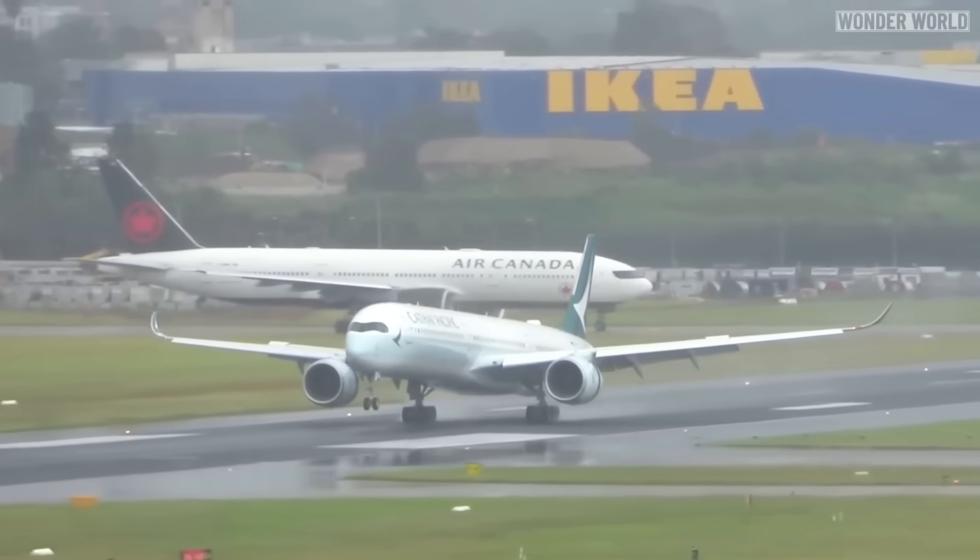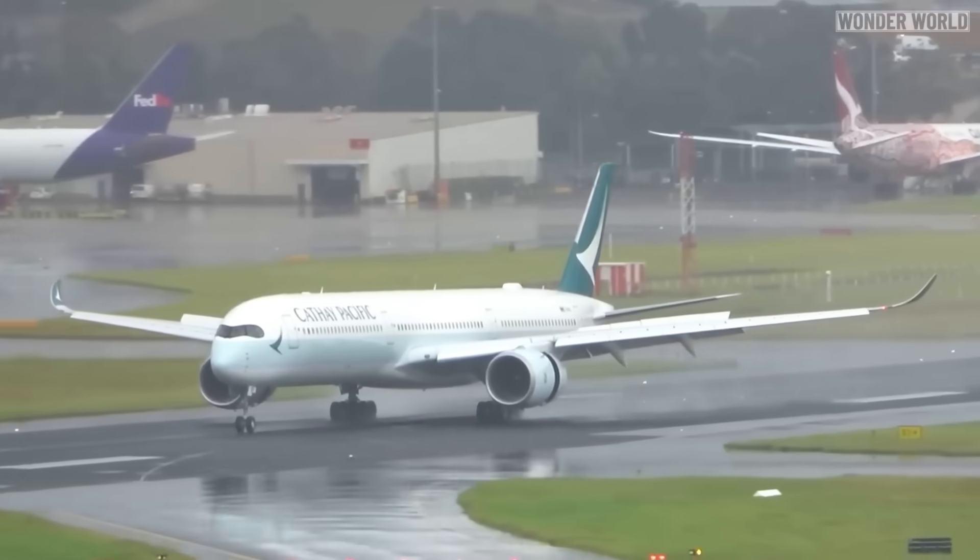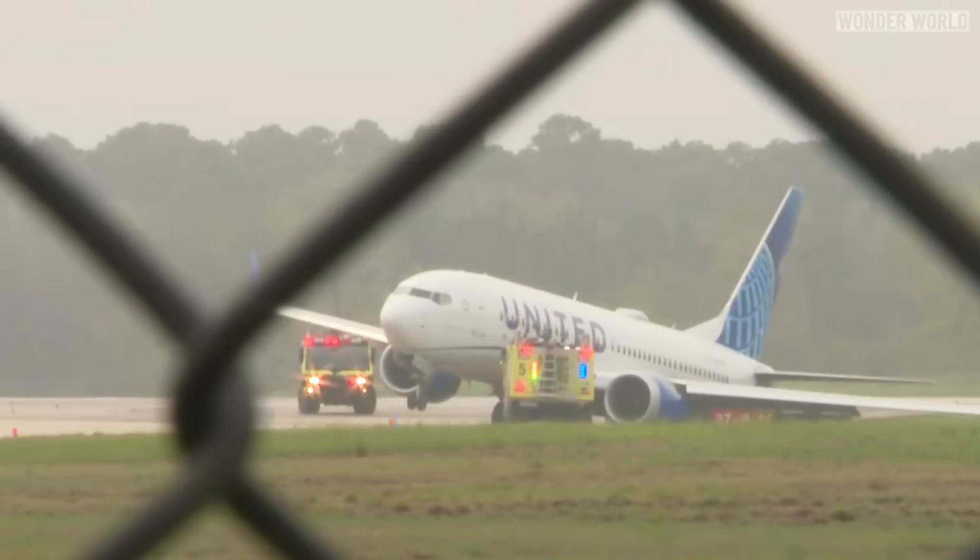Also on rainy days, the water mixes with rubber deposits, which can create a slippery surface that can lead to hydroplaning, which can make planes skid and veer off the runway.